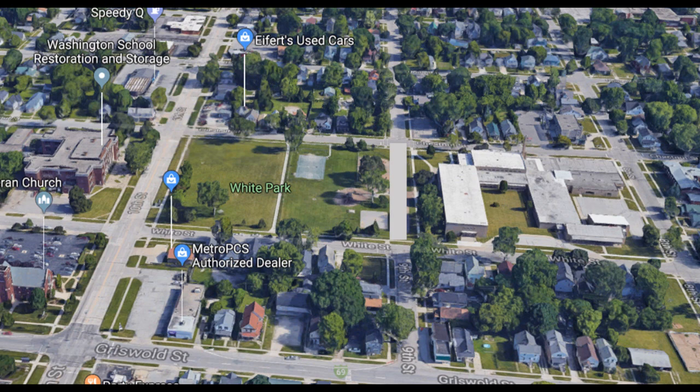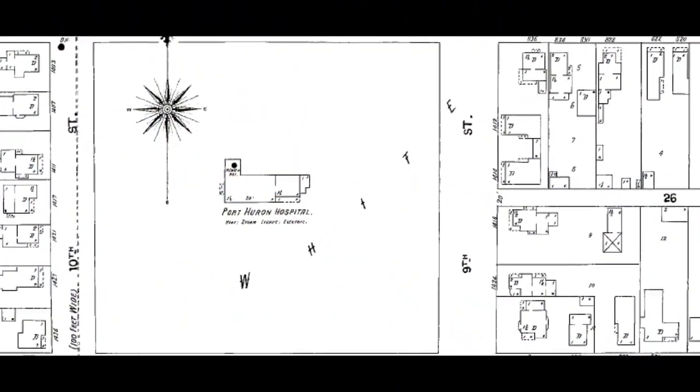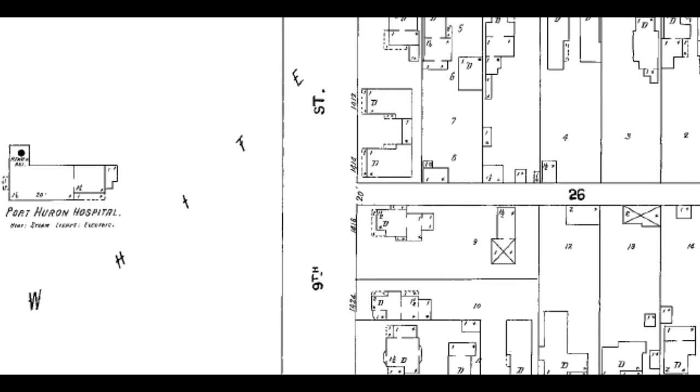In the very middle of White Park, the first Port Huron Hospital was built. We know this from the Sanborn map. As we zoom in on this map, we see the Port Huron Hospital sitting all by itself in the middle of the block, and you can see how 9th Street goes right through there. You can also see the word 'White' going across on an angle. The block to the east, where Woodrow Wilson School is today, was all occupied by Holmes, as designated on the map.